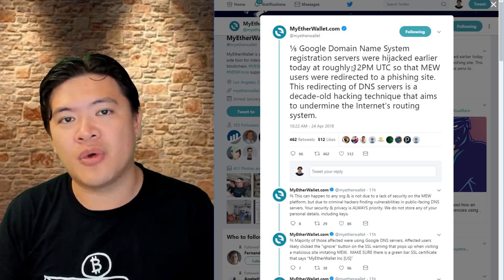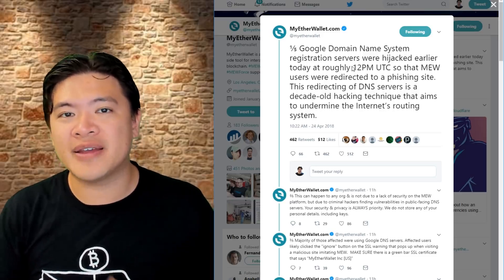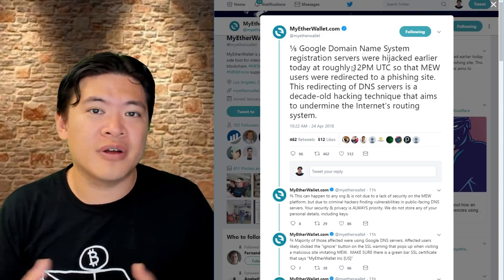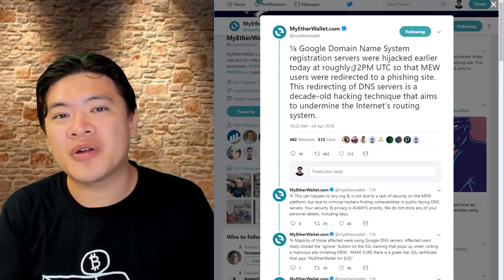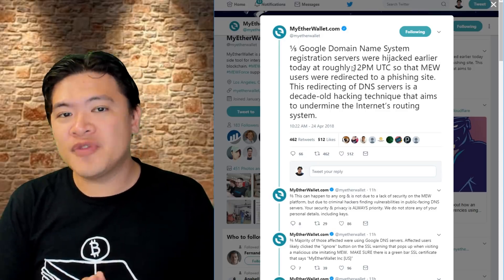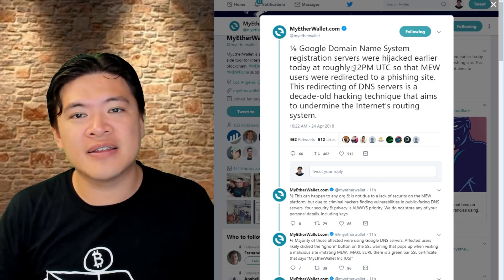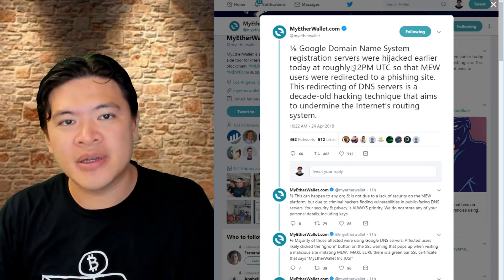You can also do this without MyEtherWallet. If you're just looking at your balance and don't want to make any transfer transactions, just use Etherscan or ETH Explorer or anything that can browse the Ethereum blockchain. Your funds are actually stored on the Ethereum blockchain, not MyEtherWallet. Now, if you are not using a hardware wallet, that's when things get a little bit more complicated — and this is where I need to start explaining what exactly happened.